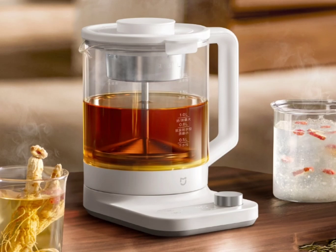The Smart Health Pot P1 has a 1,000-watt instantaneous heating power and this can be adjusted across 11 temperature levels. The temperature range of the gadget is 40 to 90°C and it supports 24-hour automatic heat preservation.